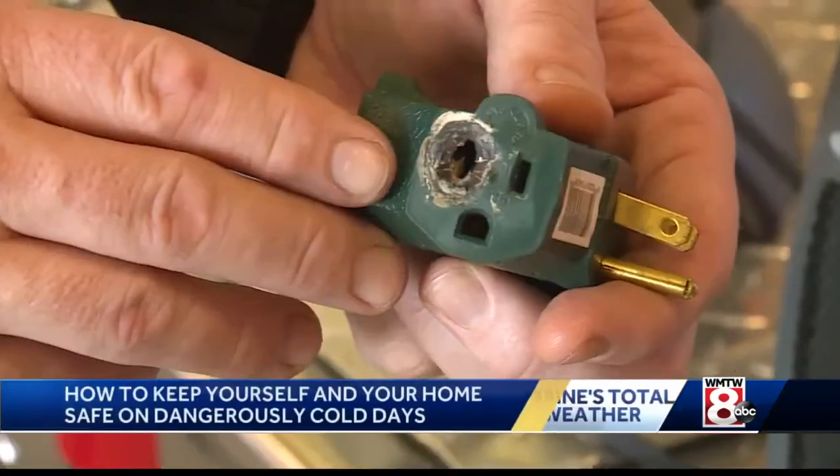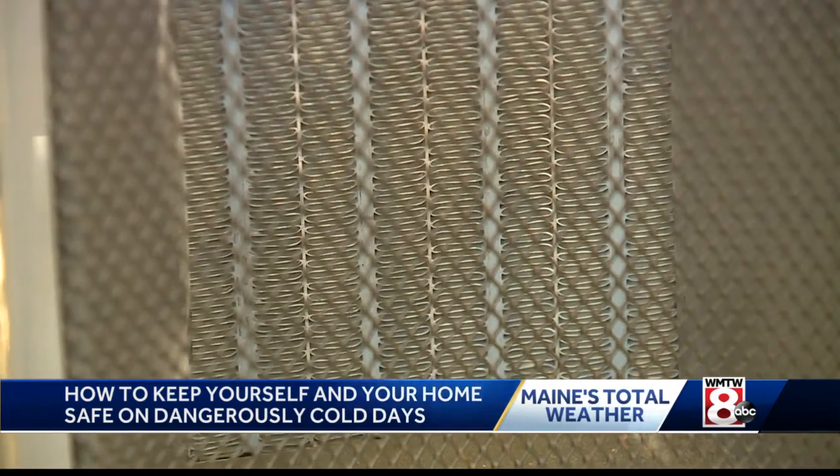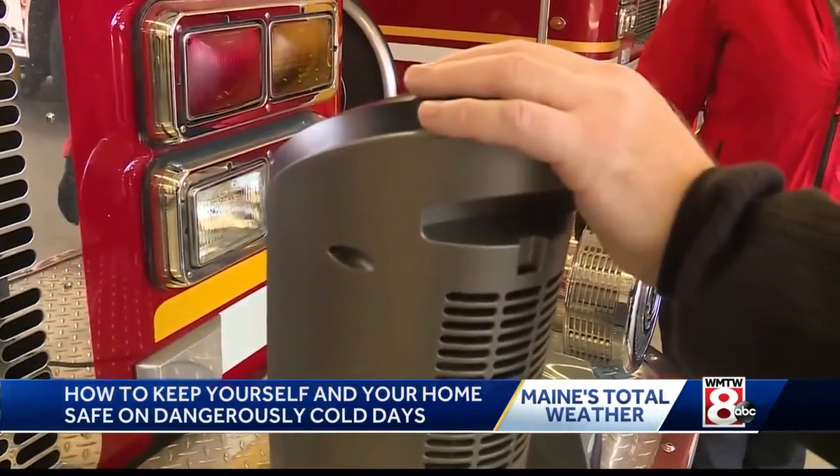Another little while and this thing could have developed into an actual fire. Westbrook Fire Chief Steve Sloan brought some props into the fire station for our interview today to demonstrate the do's and don'ts for using space heaters in your home.